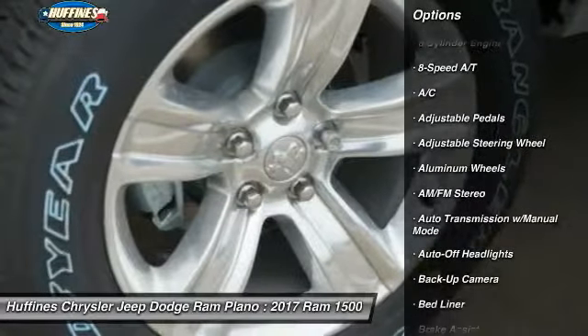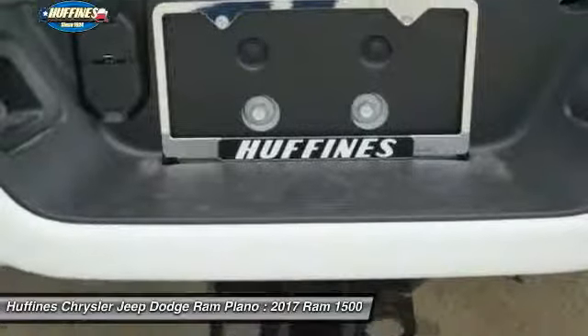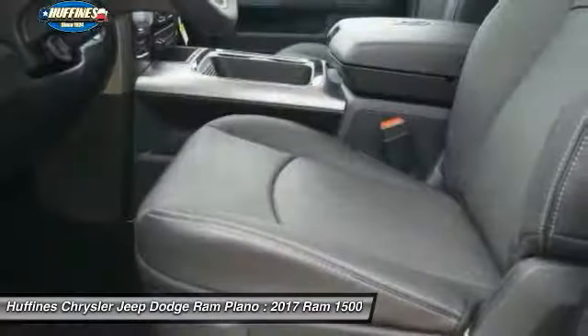Additional features include a leather-wrapped steering wheel, power steering, driver airbag, driver lumbar support, and adjustable steering wheel.